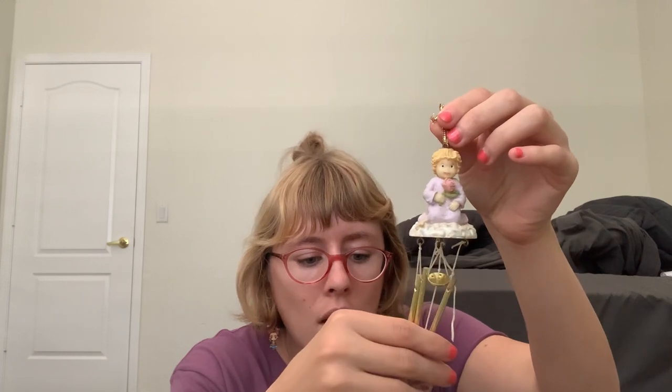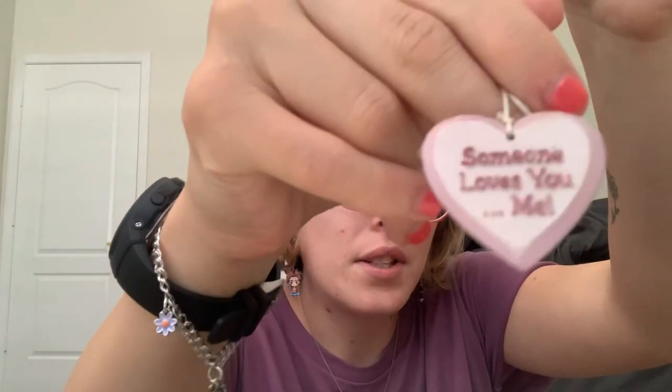I got this when I was a baby — it means a lot to me. It says 'Someone Loves You' on it, and it's a baby angel. It used to have wings, but the wings fell off.